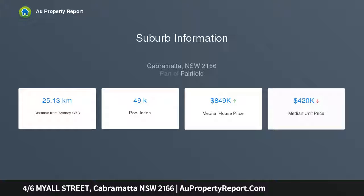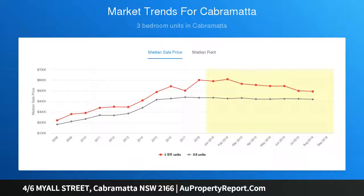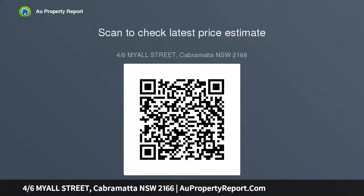A beautiful complex and a rare opportunity not to be missed. Features include freshly painted interiors, a renovated and stylish kitchen with 40-millimeter stone bench top, spacious lounge with tiled flooring throughout, two large bedrooms all with built-in wardrobes, lock-up garage, and close to all amenities. A well-secured complex — suits first home buyers.